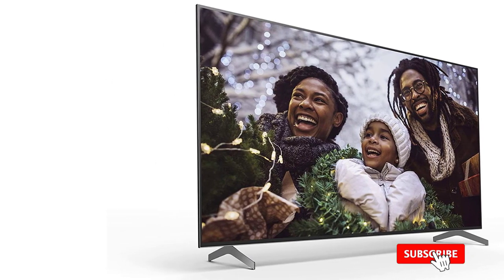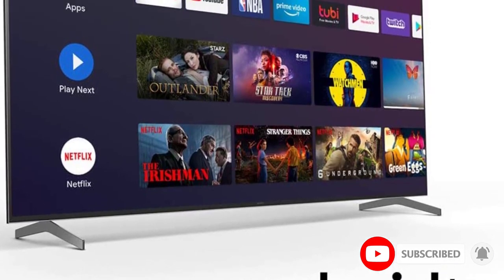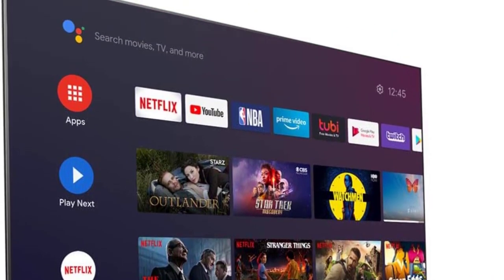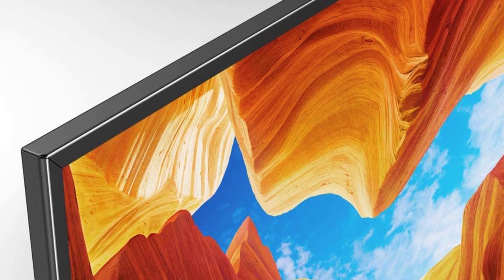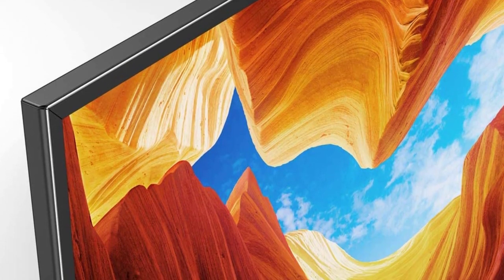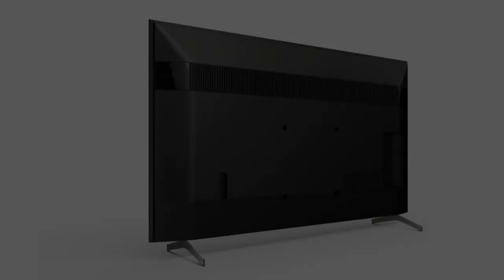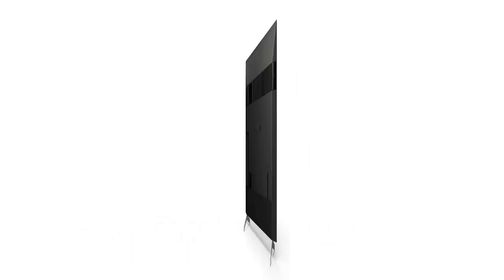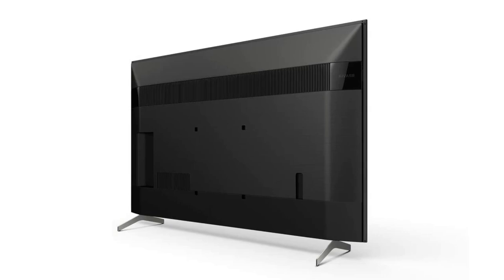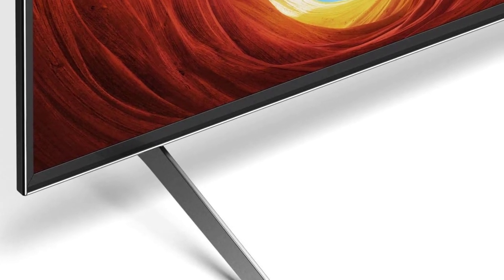The Triluminous display focuses on accurately reproducing reds, greens, and blues for a more natural real-world viewing experience. Full array with local dimming optimizes brightness through backlighting. For PlayStation and Xbox fans, a dedicated game mode with 120Hz native refresh rate ensures no blur, high-speed motion handling, and no loss in brightness with lightning-quick transitions.